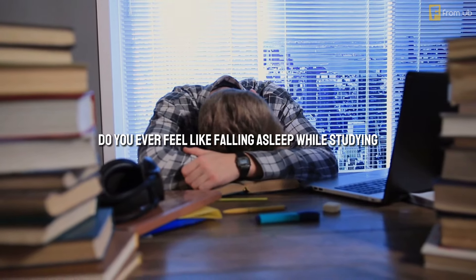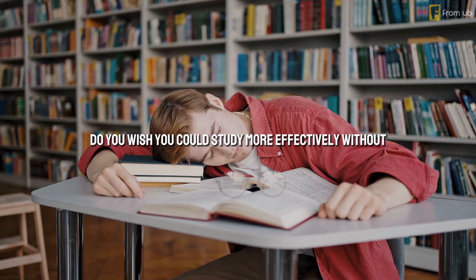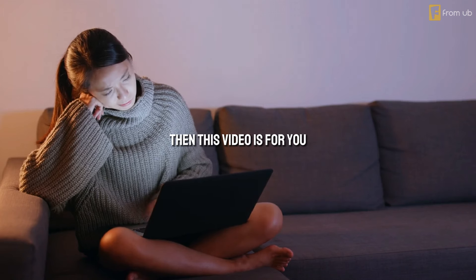Do you ever feel like falling asleep while studying? Do you wish you could study more effectively without feeling tired? If you answered yes to any of these questions, then this video is for you.